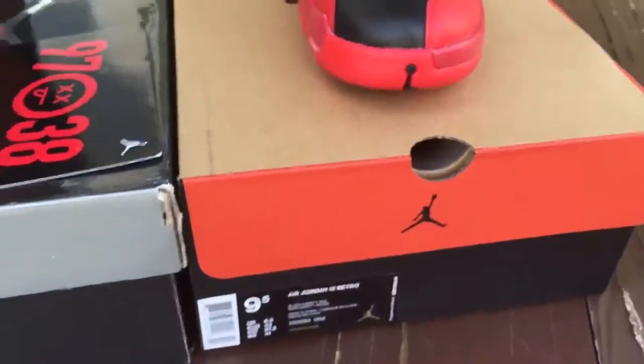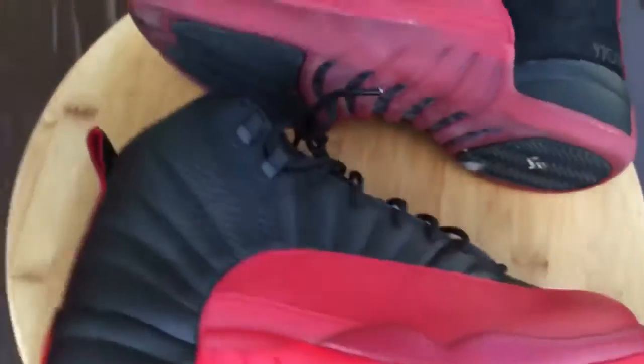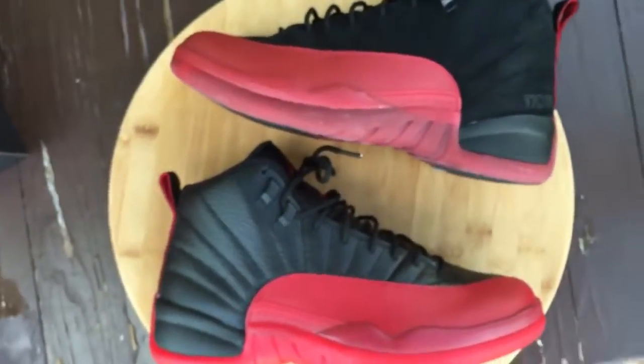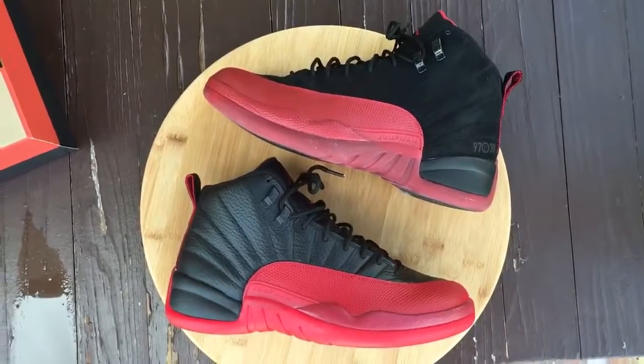So here you go, man. I just wanted to show you something different really quick, show y'all a quick comparison of the two shoes, show y'all what they look like. I'm sure you guys have seen them all before, but here you go man. Y'all stay tuned, more videos, more material to come. I'll see you guys later. Peace.